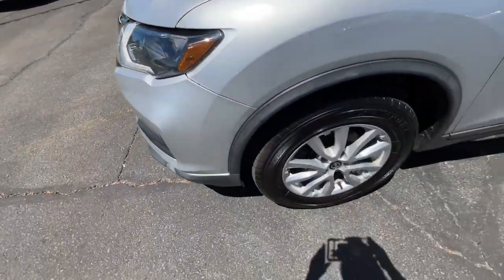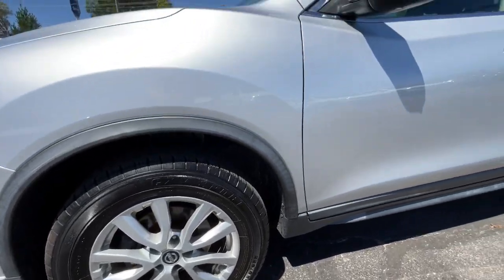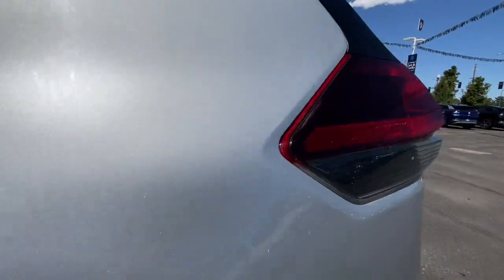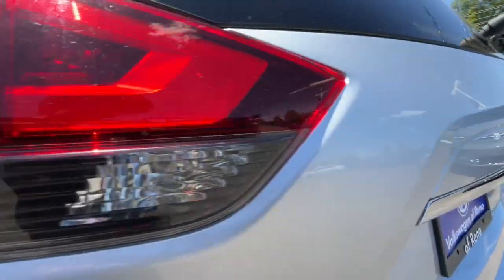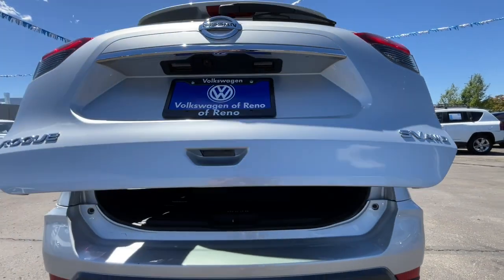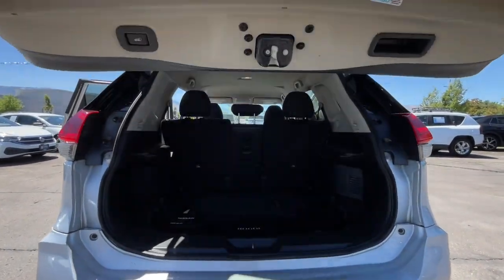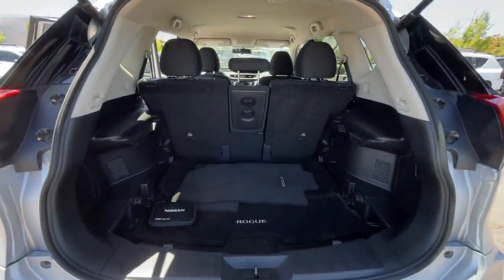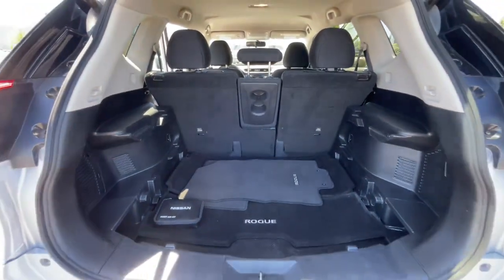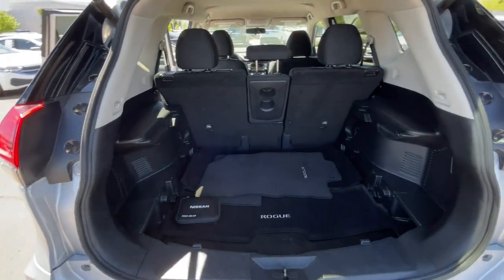Comfortable and capable, this sporty four-door hatchback brings confidence along on every journey. These are just some of the great options this vehicle comes with: Apple CarPlay and/or Android Auto, hands-free liftgate, all-wheel drive, keyless entry, heated driver seat, four-cylinder engine, satellite radio, remote engine start, power liftgate, iPod and MP3 input.